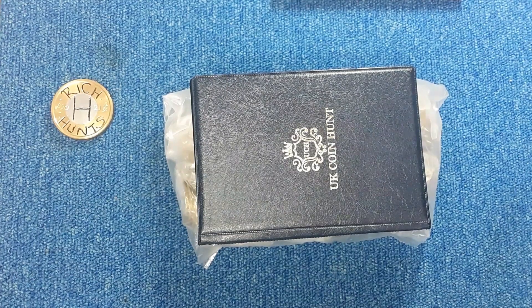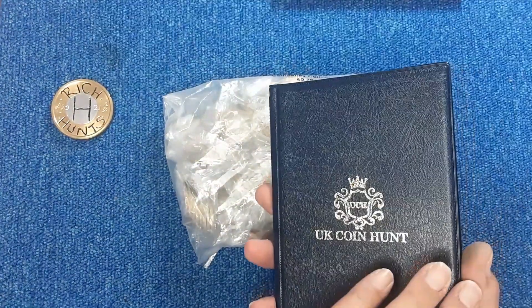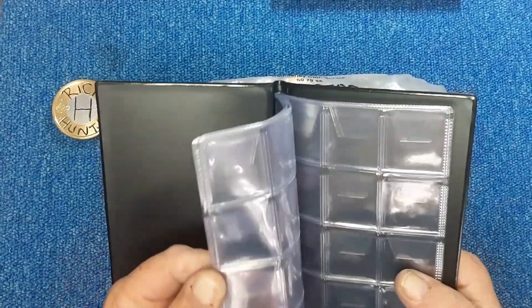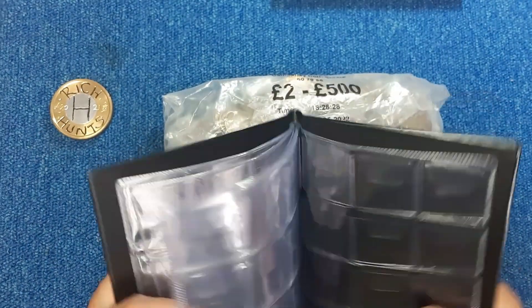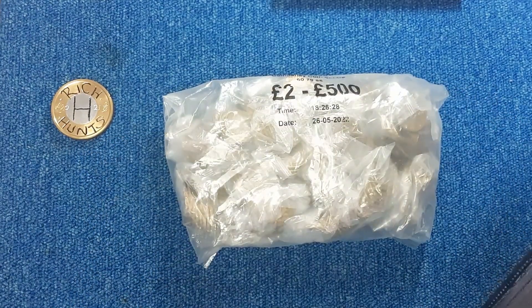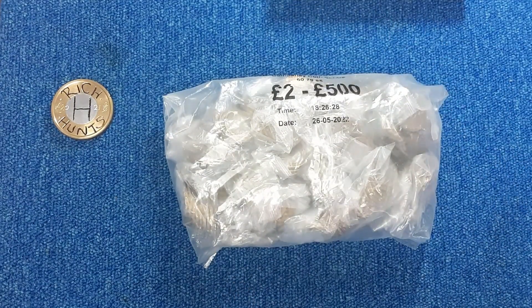Hi everyone and welcome back to another episode of RHH Hunt. We're back on the £2 coin hunt and as promised we have book 3A — a nice brand new album, no inserts unfortunately because I haven't got a spare set. We're going to run this concurrently with book 3, which we only need the Commonwealth Games island for, and when we fill book 3 we'll close off book 3A.